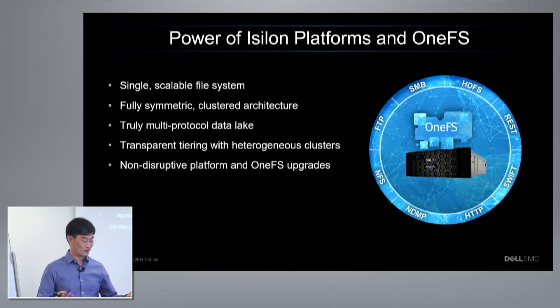For the 15 years that we've been designing iSilon, we've had the ability to avoid any kind of forklift upgrades with our clusters.